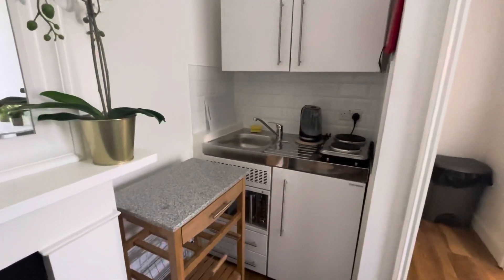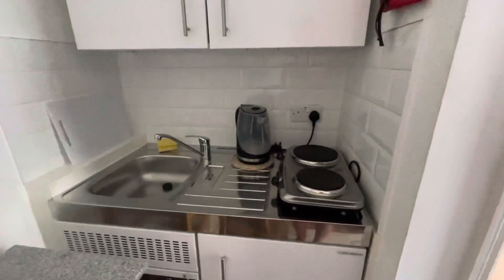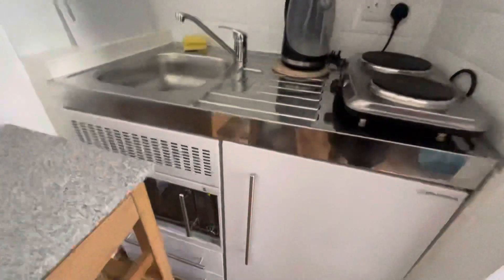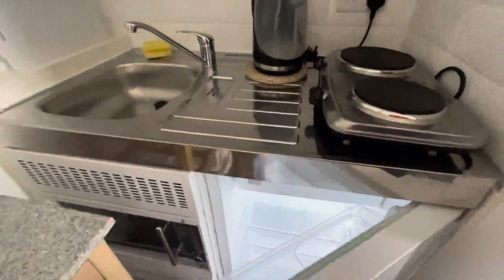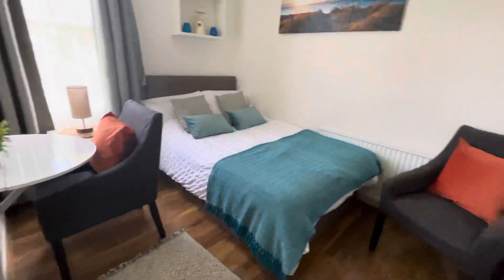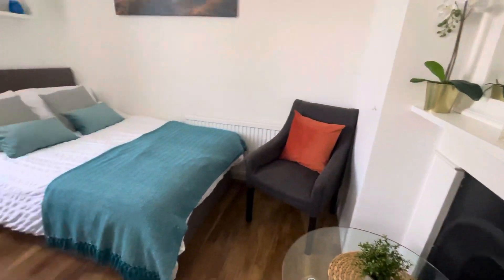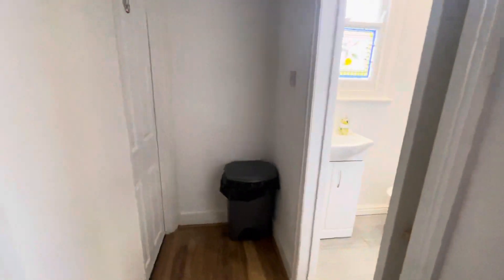And the kitchenette area. You have a hotpoint for cooking, there's a microwave oven, fridge with freezer compartment, and a little table. And that's it.